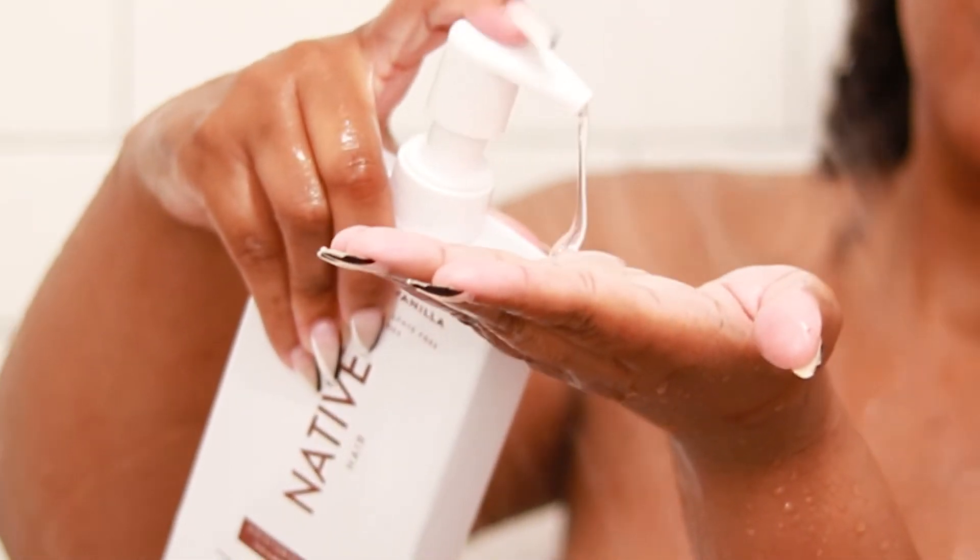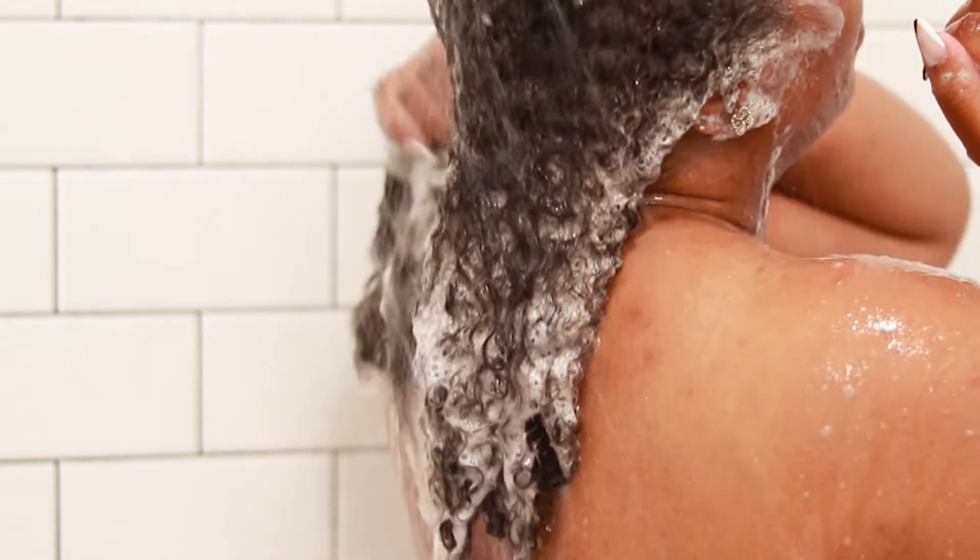I'm also going to be trying out the Native Shampoo and Conditioner for the first time. After using it I do like it — I just feel like it needs a little bit more moisture in the conditioner, especially for my natural hair.